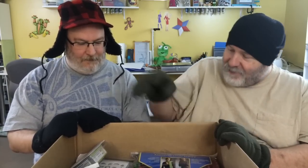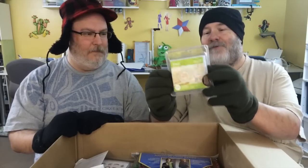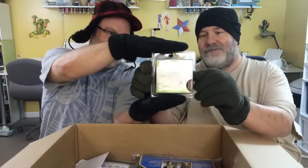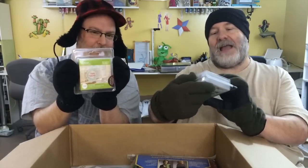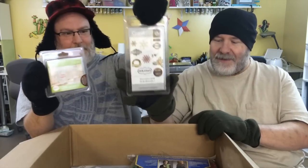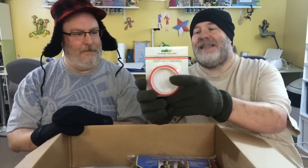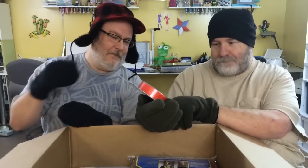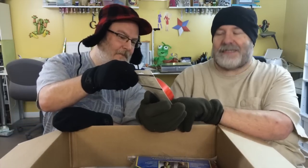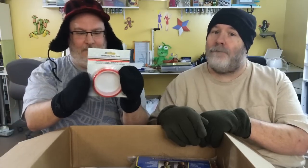So we got some cartridges. We got Merry and Bright and we got December 25th. We also got some Terrifically Tacky tape — and this is the one and one-sixteenth inch tape, so when you make those big projects or boxes.